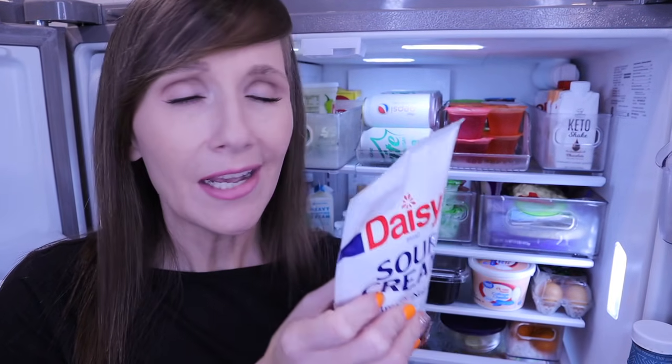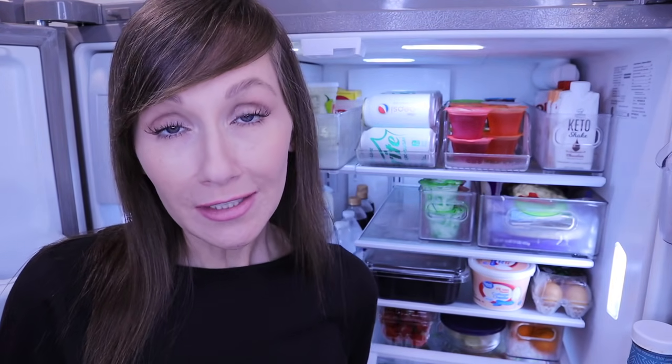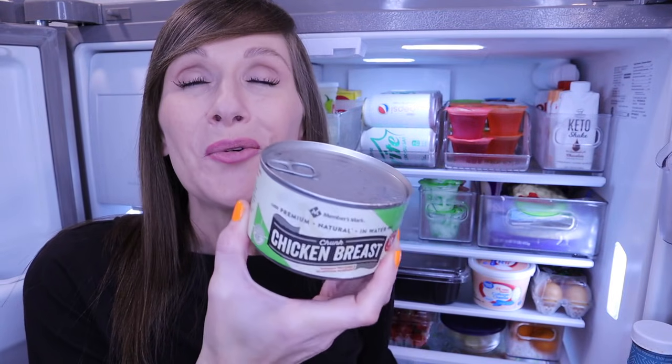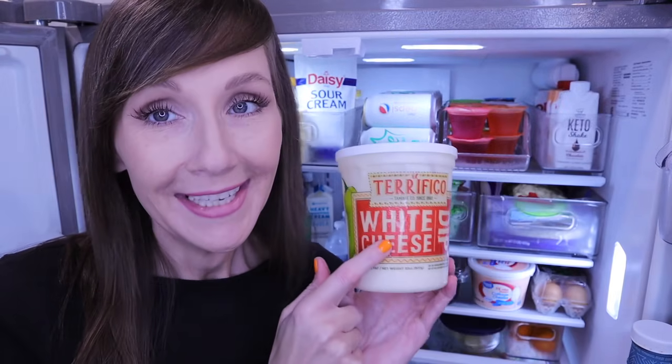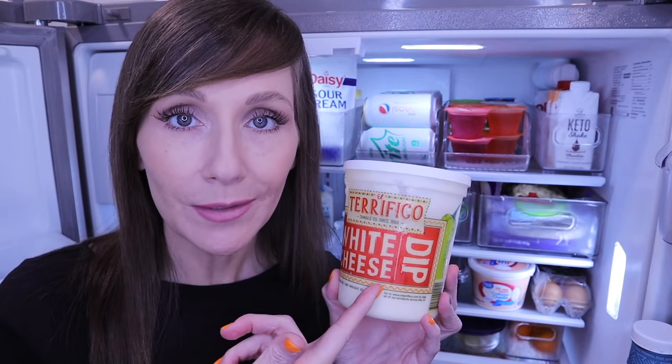Also in this bin: sour cream — my favorite is Daisy, I pick up the large packages at Sam's. Then there are these massive cans of white chicken breast packed in water from Sam's — I keep them refrigerated so the chicken is already cold when I want chicken salad. The last thing in the miscellaneous bin is white cheese and queso dip, another Sam's item. We put it on keto nachos with pork rinds, but I add this cheese dip to everything.